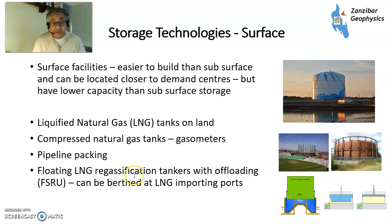Also, the final type of surface solution is a floating LNG regasification tanker — an FSRU. These can be berthed at LNG import terminals and store cargoes of LNG that come in. An importing cargo tanker comes in, offloads to this tanker, and this is then stored and fed out through the system a bit slowly.